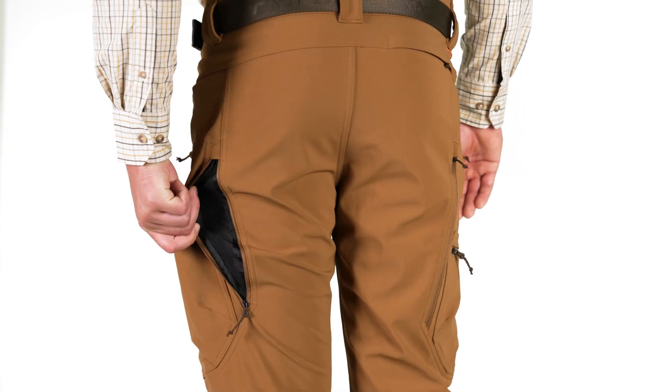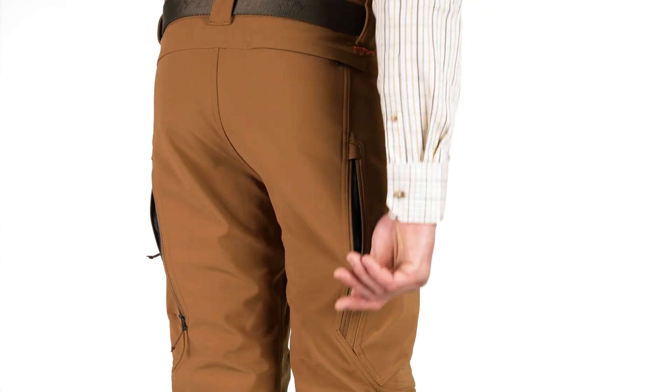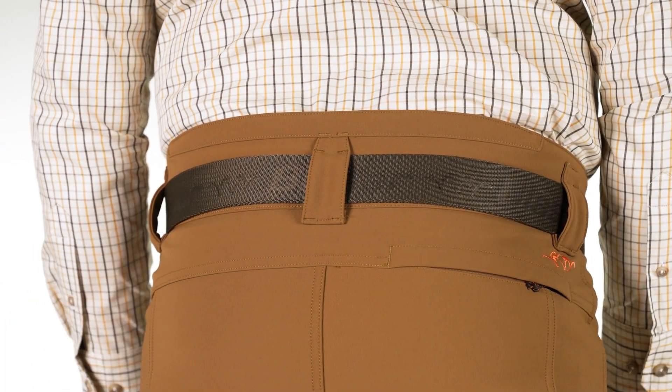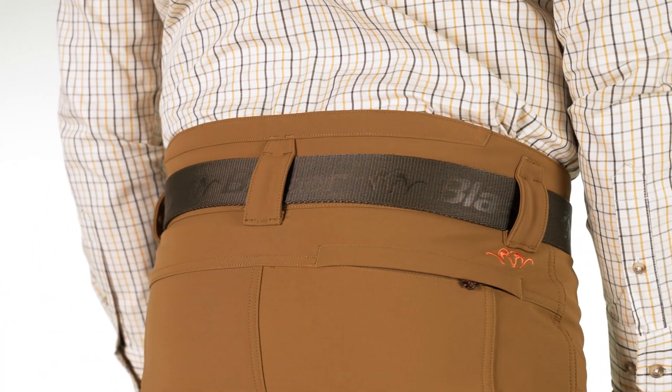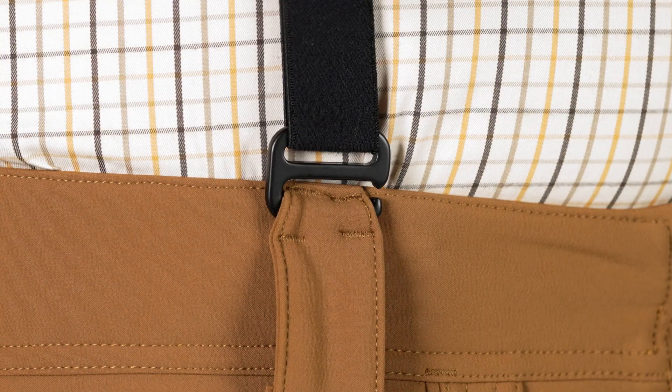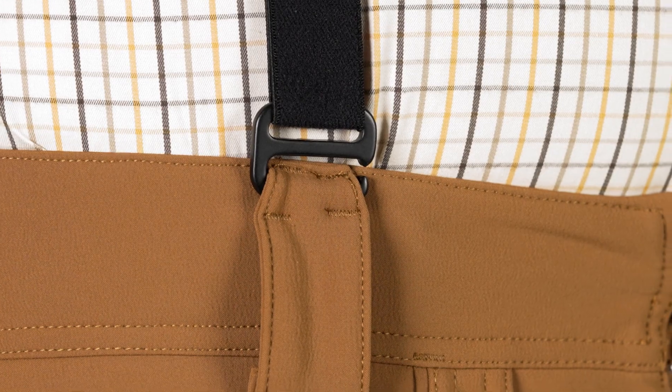The side vents provide rapid cooling. The sewn-in barrier keeps coarse dirt out. The higher waist protects the sensitive kidney area. The two-in-one belt and suspenders loops offer flexibility for keeping the pants in place.